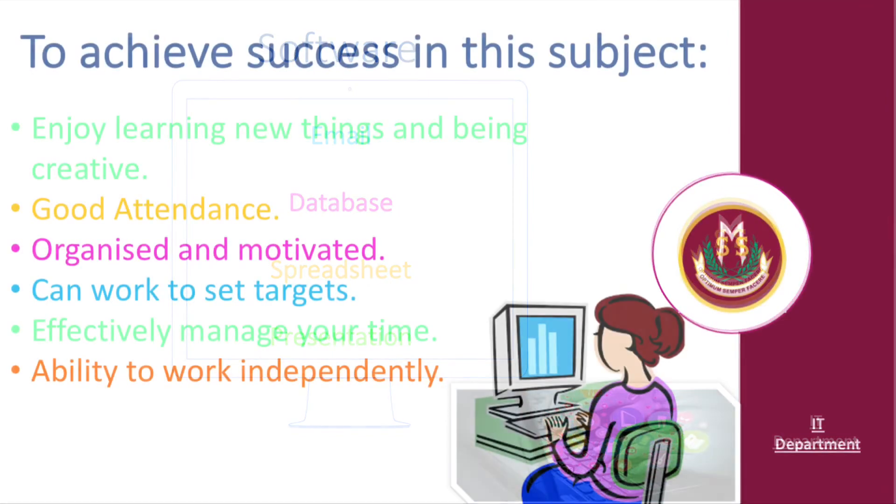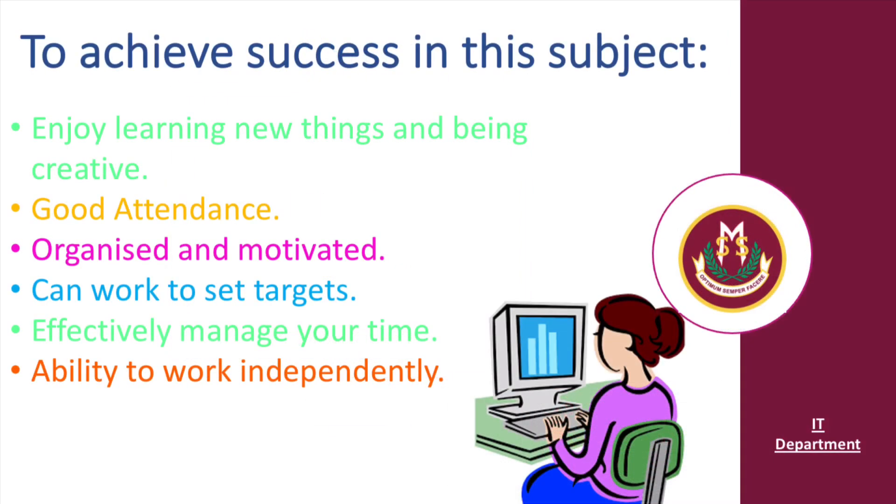To achieve success in this subject you must enjoy learning new things and being creative, have a good attendance, be organised and motivated, work on set targets, effectively manage your time, and have the ability to work independently.